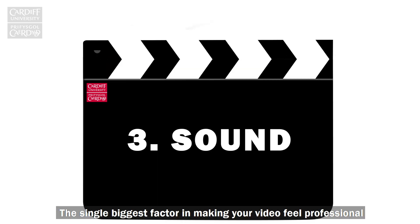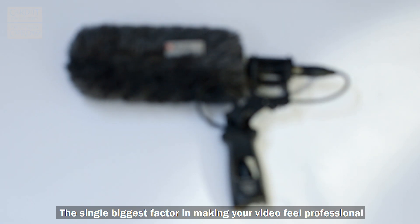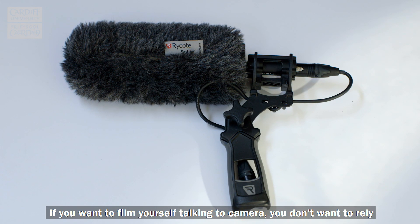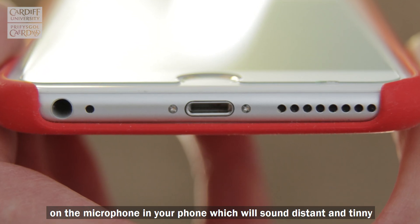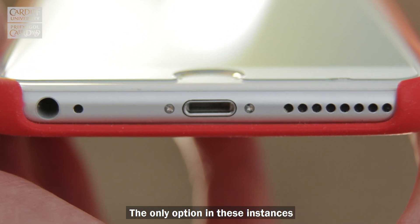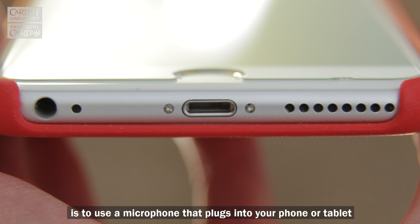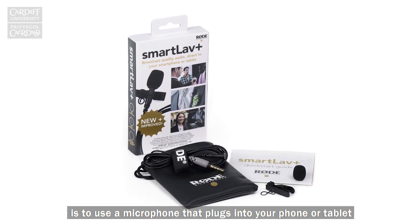The single biggest factor in making your video feel professional will be sound quality. If you want to film yourself talking to camera you don't want to rely on the microphone in your phone, which will sound distant and tinny. The only option in these instances without recording on a separate device is to use a microphone that plugs into your phone or tablet.